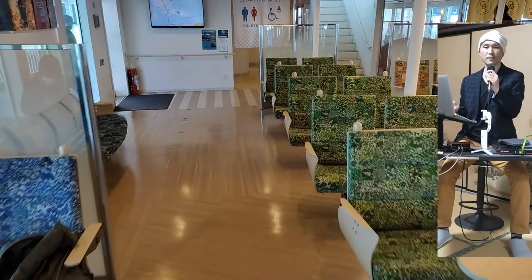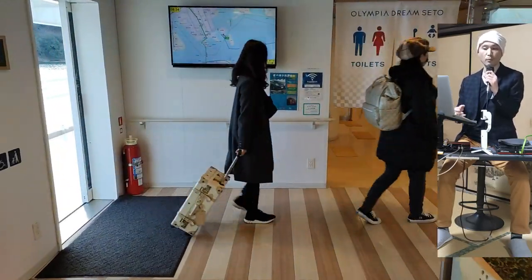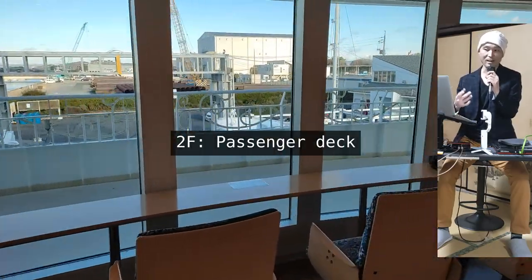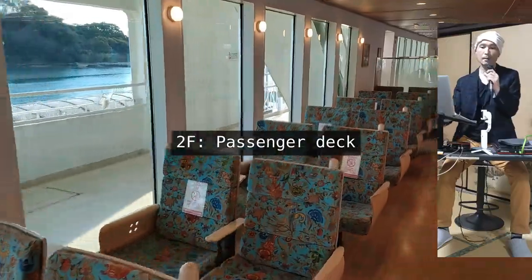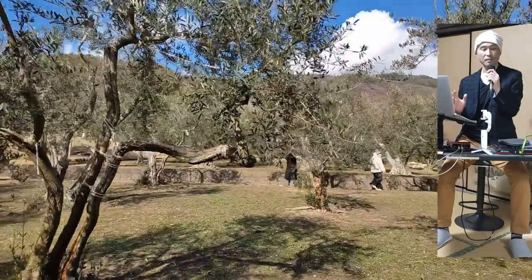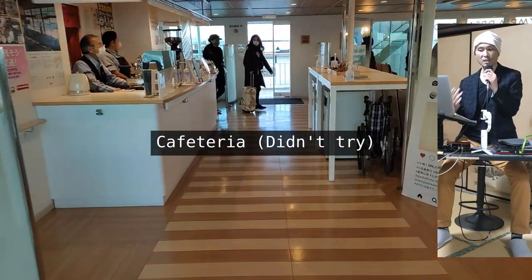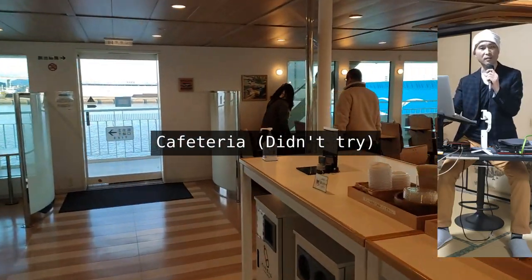The ferry ride was fantastic — I'll probably take ferries a lot more from now on, especially when the weather is nice. The ship has four floors, with the second one being the passenger deck. Some seats near the front and side windows have an electric outlet so you can charge your device. The Wi-Fi on the ferry was disappointing though — I don't think I even got connected, even after finding the right SSID and entering the right password. There is a cafeteria on the ship, but I avoided succumbing to the temptations, as drinks are usually overpriced at these vendors.